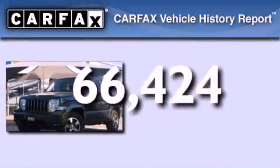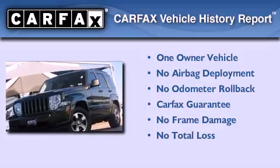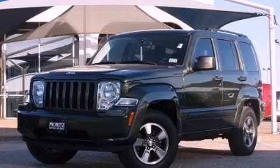This Jeep has had only one owner and it qualifies for the Carfax buyback guarantee. Call now to find out how you can own this breathtaking automobile.